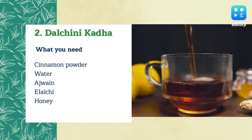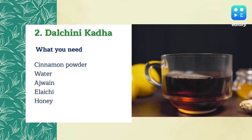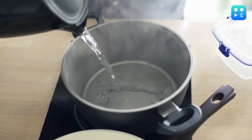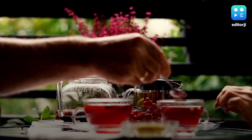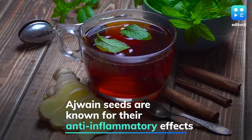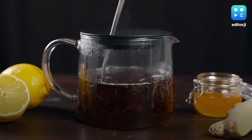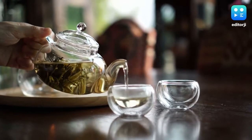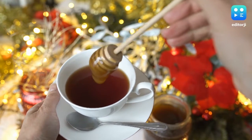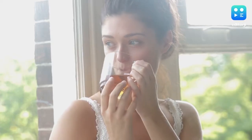Dal chini kada: To make this kada, take a vessel and pour a large cup of water into it. Then add a teaspoon of ajwain, one pod of black cardamom and one bark of cinnamon. Let it steep for five minutes and strain it before serving. If you want to sweeten it further, you can add a teaspoon of honey. For best results, drink it once or twice a day.